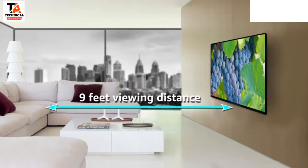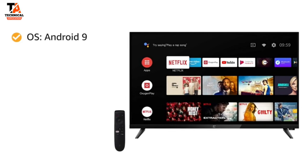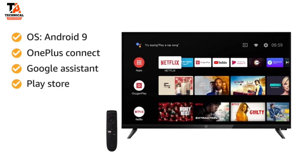The maximum viewing distance of this OnePlus TV is 9 feet. Powered by Android 9 operating system, this Smart TV works with OnePlus Connect, Google Assistant, Play Store, and Chromecast.